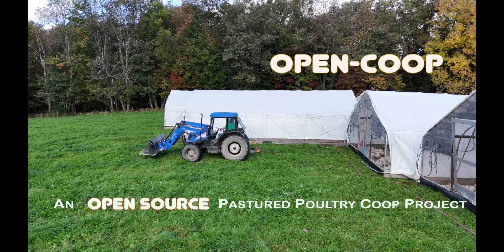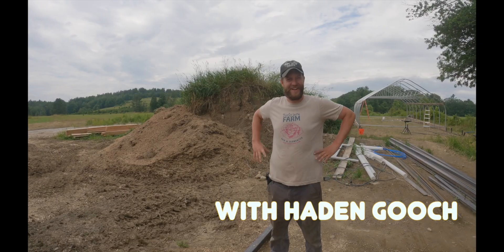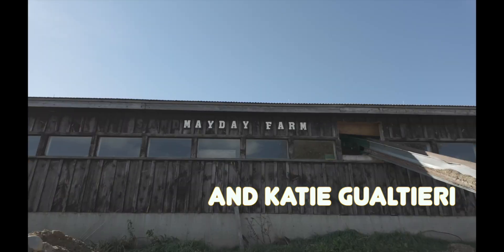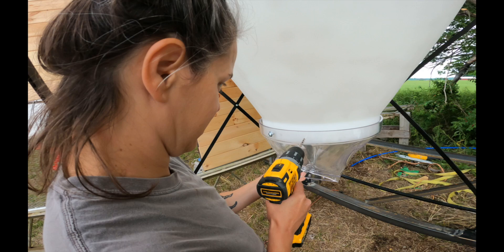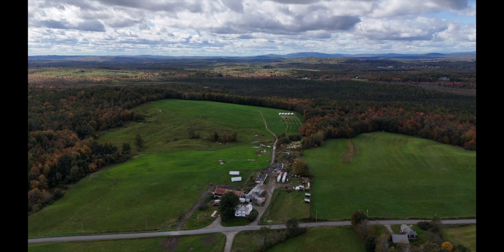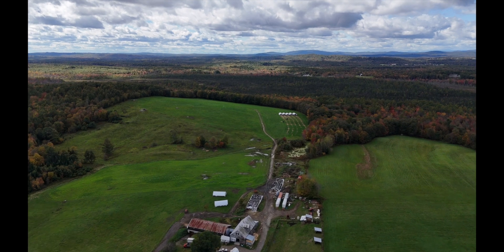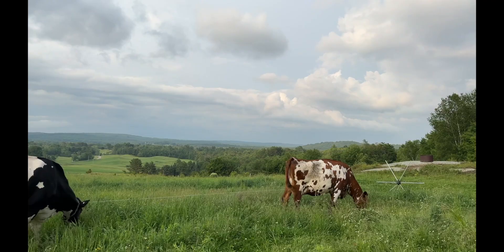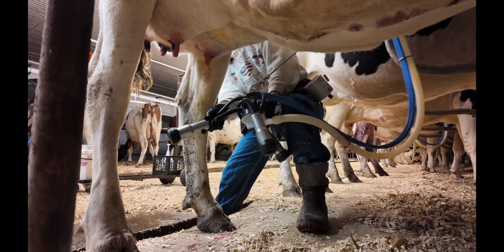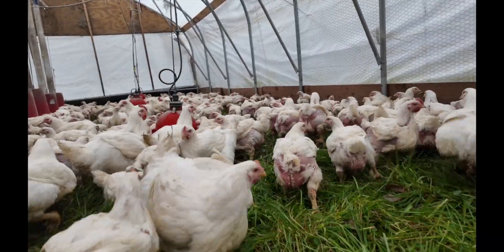Welcome to the Open Coop Build Series. Join me, Hayden Gooch, and Katie Gualtieri of Mayday Farm as we host this multi-part series walking you through the construction process of the Open Coop Chicken House. Mayday Farm is situated on 350 acres of hilly pastures in central Maine. We run an organic dairy and raise 20,000 pastured meat birds a season.